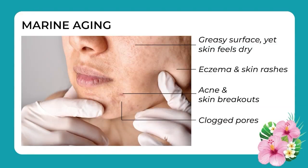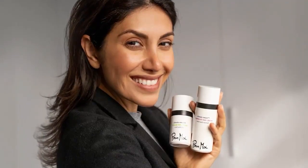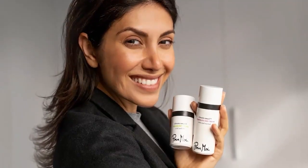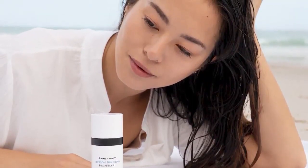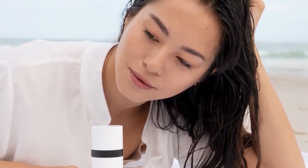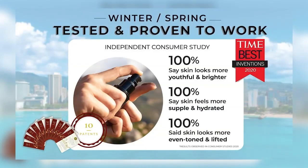That's why we have 10 patents, including patents in Japan and Korea and of course three in the United States. That's also why we were named Time Magazine Invention of the Year 2020.